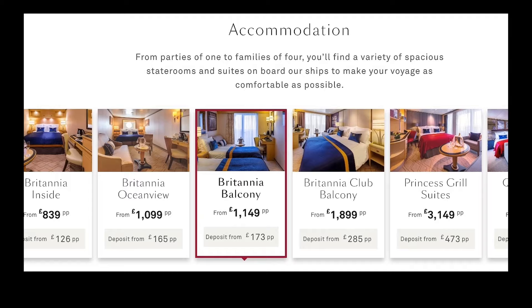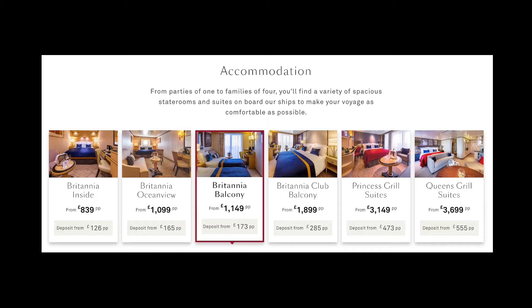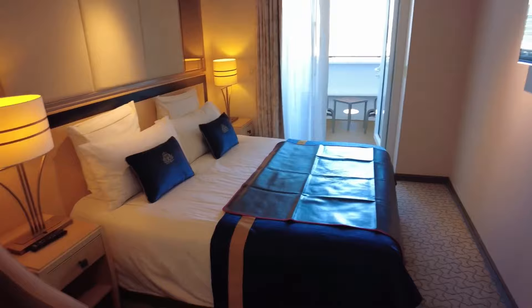Now onto cabin type three, the Britannia balcony. Going back to our example cruise, there's only a small step up in price from the ocean view — in fact, it's only 4% more — and you get a balcony and a larger cabin. You've got similar decor as the first two, but it all feels a little bit more spacious.